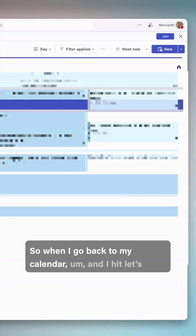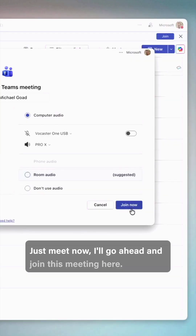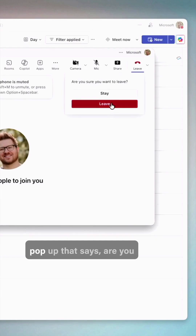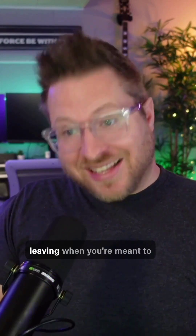So when I go back to my calendar and hit 'Meet now,' I'll go ahead and join this meeting. And then when I hit the leave button, there's this little pop-up that says are you sure you want to leave — no more accidentally leaving when you meant to share.